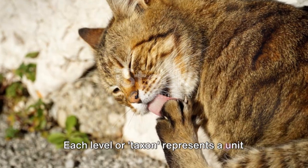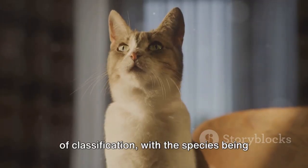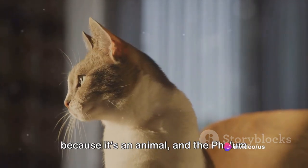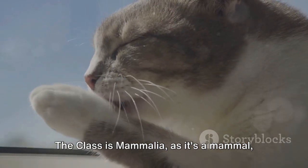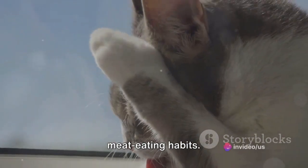Each level, or taxon, represents a unit of classification, with the species being the most specific. Imagine a house cat. It belongs to the kingdom Animalia, because it's an animal, and the phylum Chordata, as it has a backbone. The class is Mammalia, as it's a mammal, and the order is Carnivora, denoting its meat-eating habits.